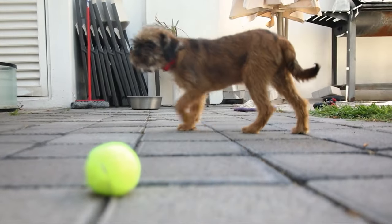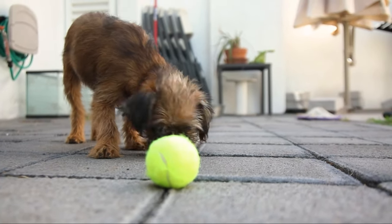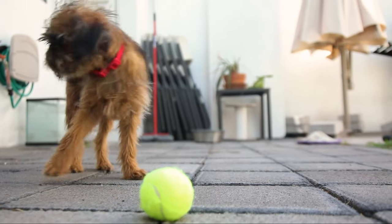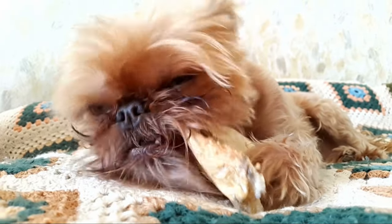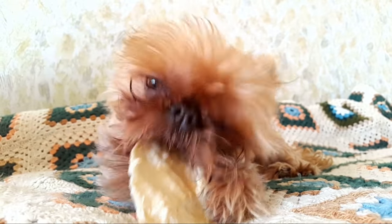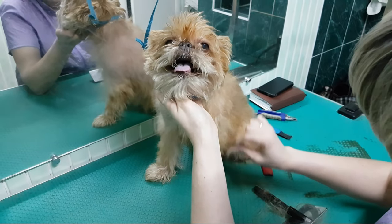Distinctive appearance. The Brussels Griffin's appearance is one of its most captivating features. With its expressive, large eyes and adorable facial expressions, it's hard to resist their charm. This breed comes in two coat varieties: rough and smooth. The rough-coated Griffins have a dense, wiry coat that gives them a unique, tousled look, while the smooth-coated Griffins have a sleek and glossy coat that accentuates their elegant features.